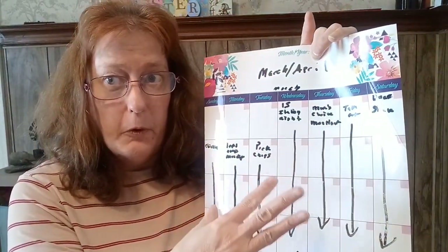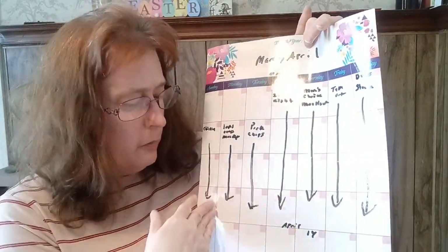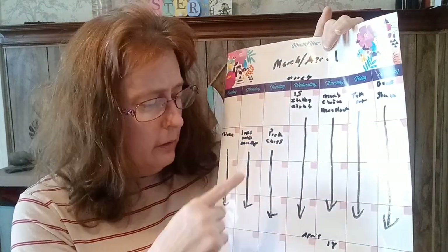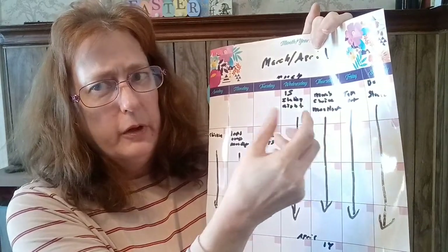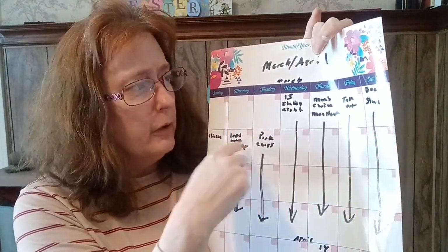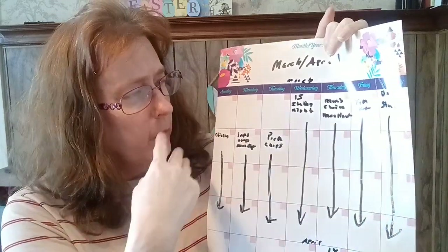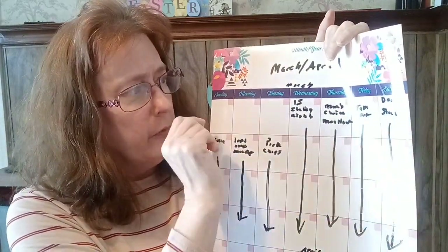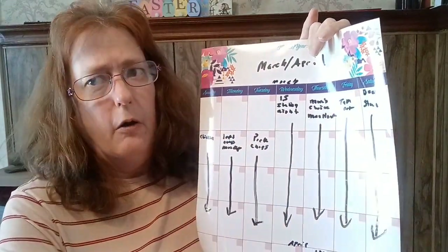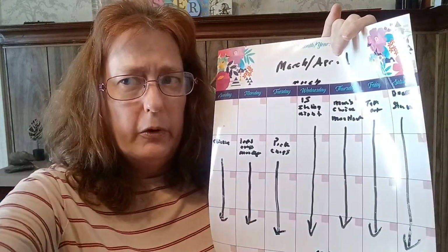Here's the meal planning board. It's done by Theme Nights with a rotation system, and we're planned through the 14th of April. We're going to be having a spiral ham on Easter Sunday. Tonight is Mom's Choice Night, and we're going to be throwing a meatloaf into the oven in my Dutch oven. Fridays we like to do takeout. Saturdays we have beef — that's how I do my Theme Nights, by type of cut, and I never plan a whole recipe.